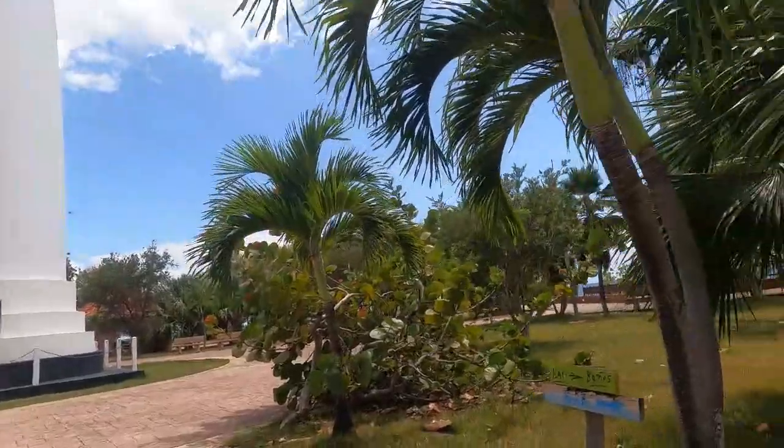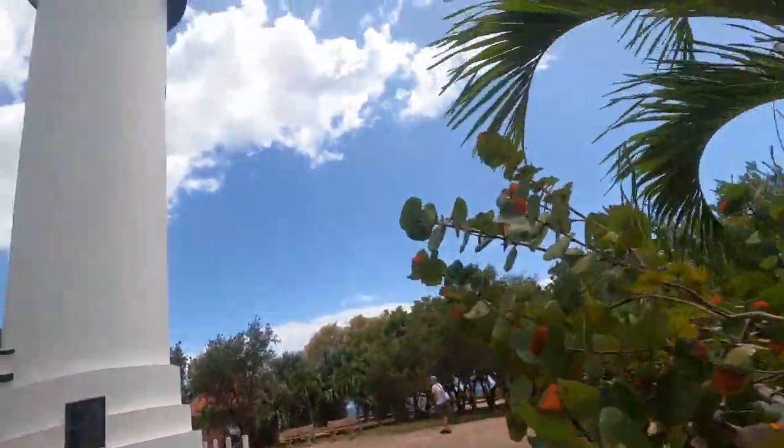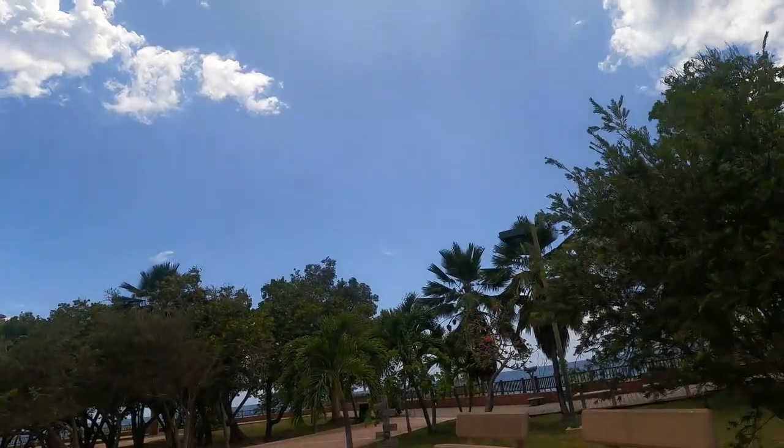If you're a surfer, this west coast is going to check a lot of boxes for you. There were surfers all up and down this coastline, and it looked like a great place to surf.